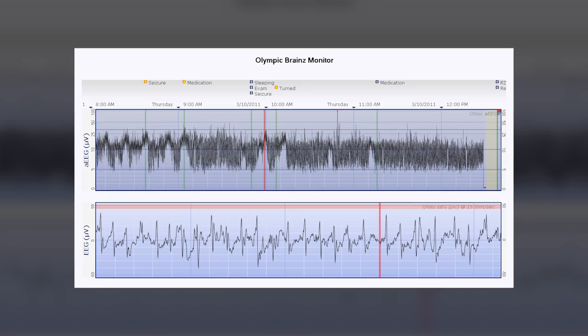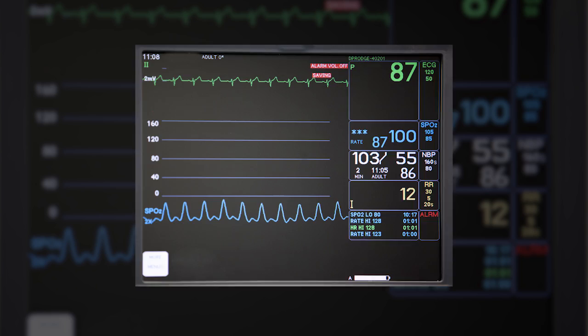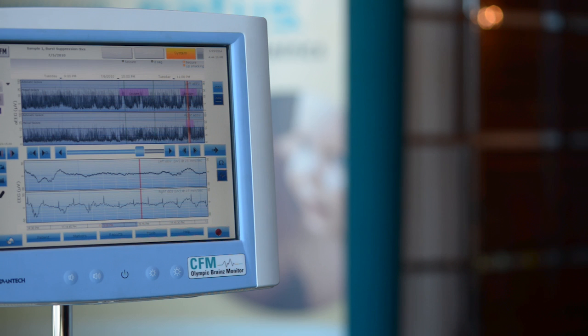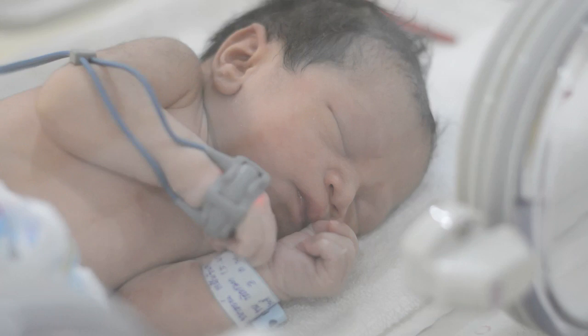Most NICUs rely on cardiac monitors for their most fragile patients and perform diagnostic cardiac workups as needed. The OBM is used in a similar fashion, and babies are often sent for neurology consultations based on clinical evidence supported by AEEG.